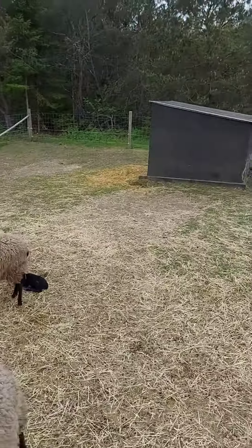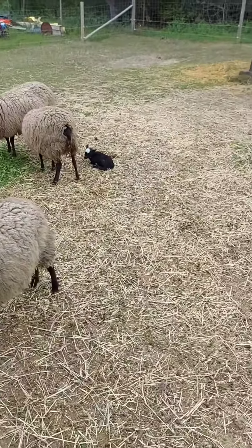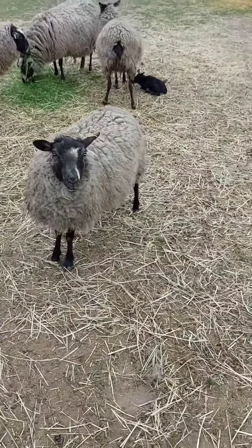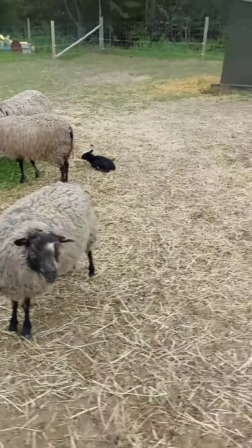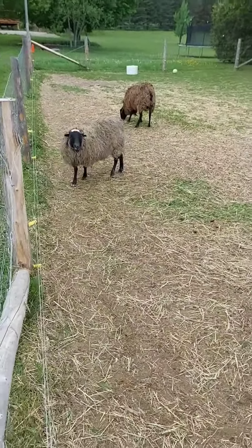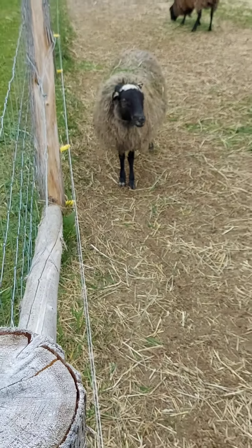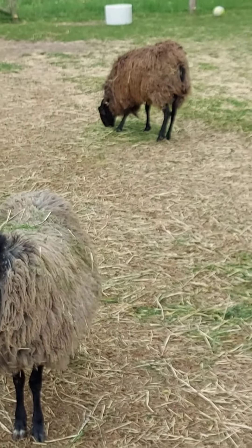These are all the other sheep. All of them are pregnant except that one right there, and then that's like their little shed. And then there's that sheep saying hi.